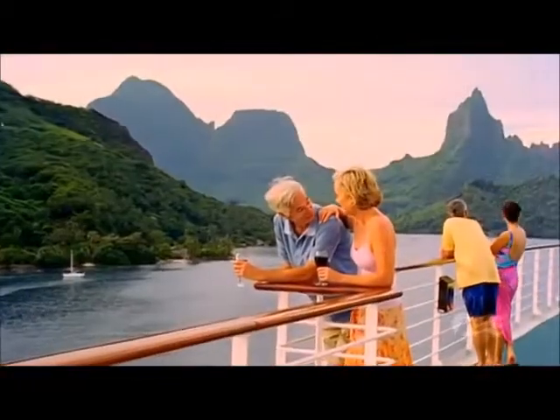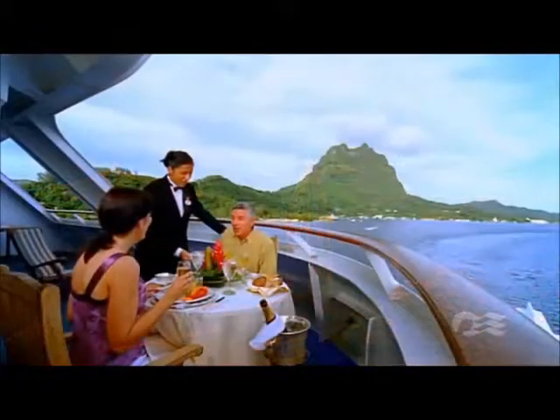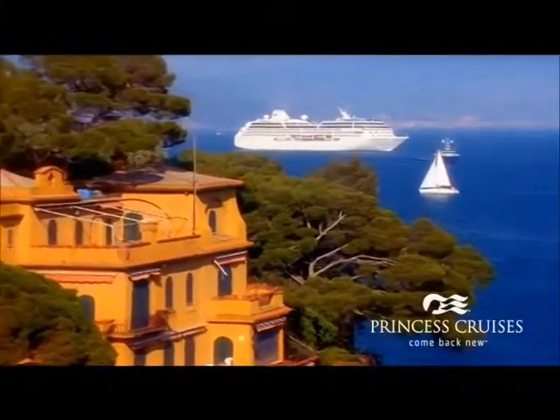Sail with Ocean Princess and see the world up close and personal with the small ships of Princess. Princess Cruises — come back new.